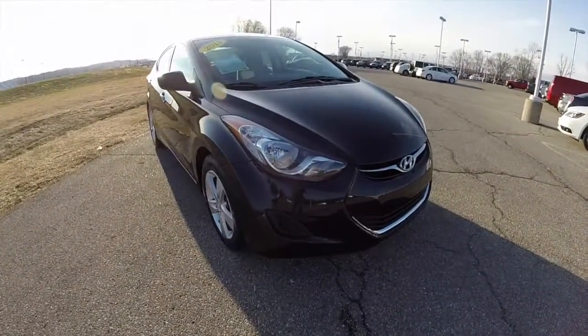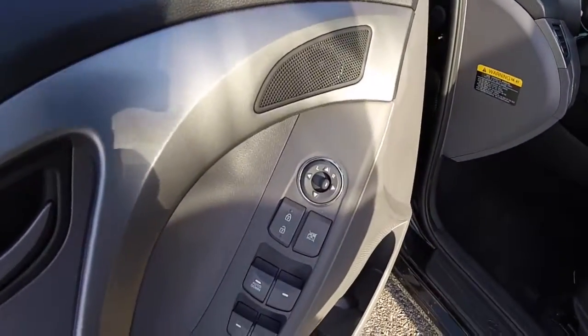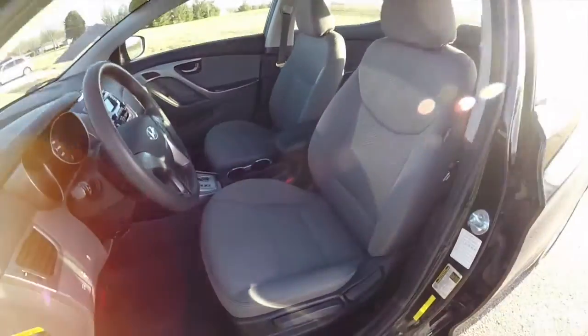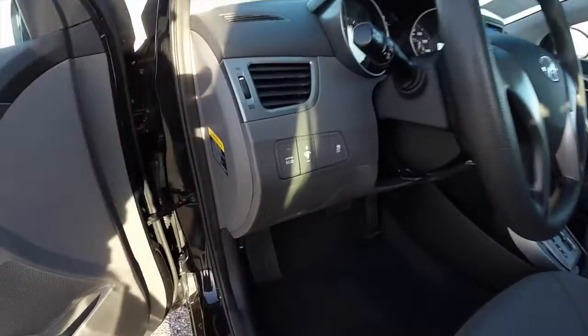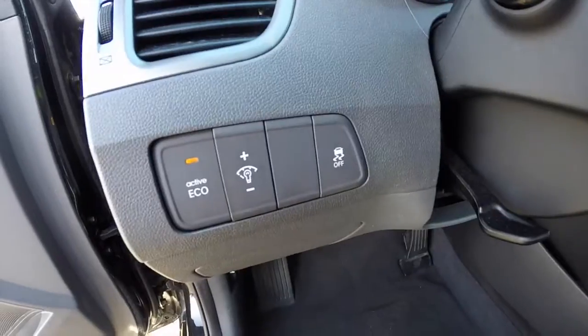Let's go take a look at the interior. Inside we have power mirrors, power windows, and power door locks. Manual seat adjust with height adjustment. On the dash you have your active eco button, panel dim, and stability control.